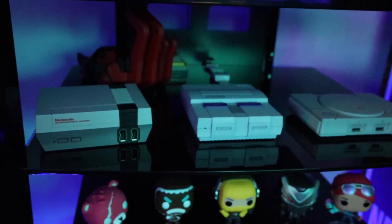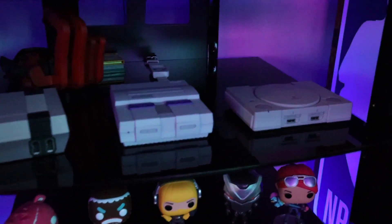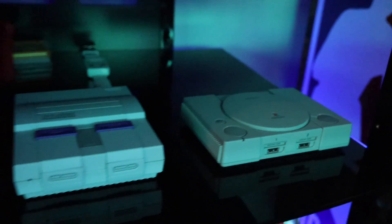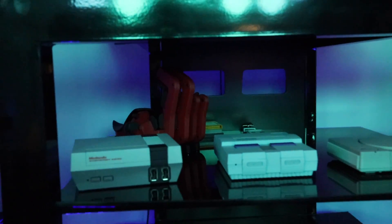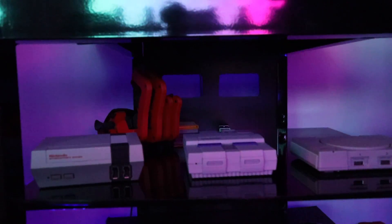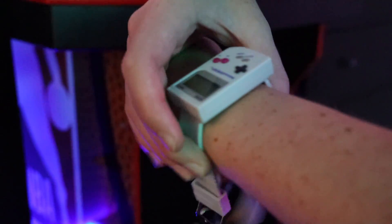Going down a little bit, we've got our collection of miniature game consoles. We've got the NES Remastered, the SNES, and we've got the OG PlayStation. These are all mini versions that you can plug in and play whenever you want. In the back of that area, we've got a one-handed keyboard that I did a review on — it's probably the craziest keyboard that I've ever reviewed.